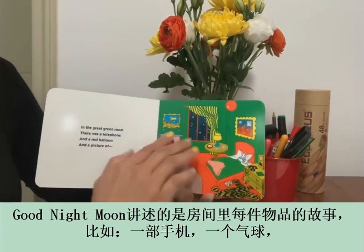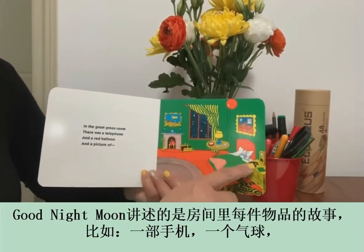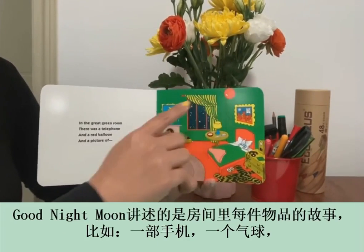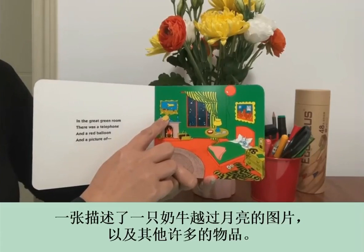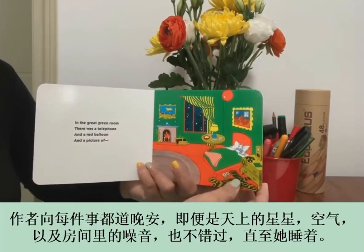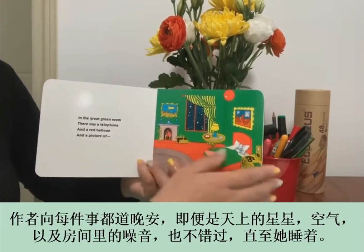Goodnight Moon describes everything that is in the room, such as a telephone, a balloon, a picture of a cow jumping over the moon, and a lot more. The narrator wishes goodnight to each of the things,